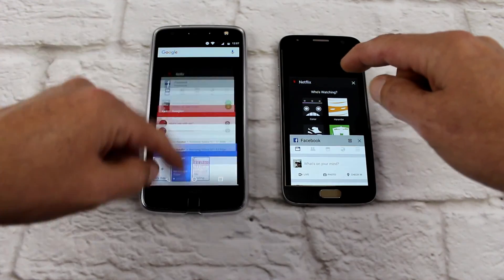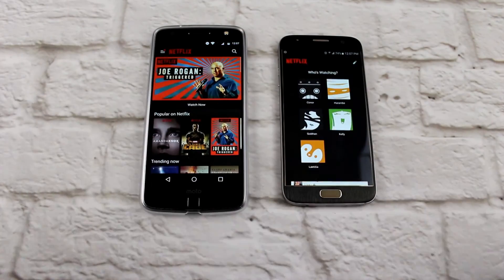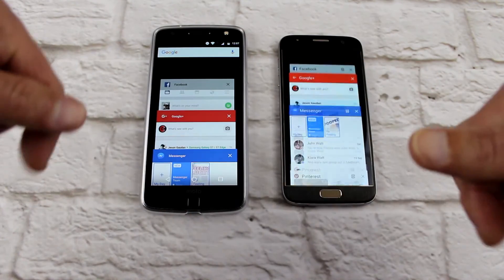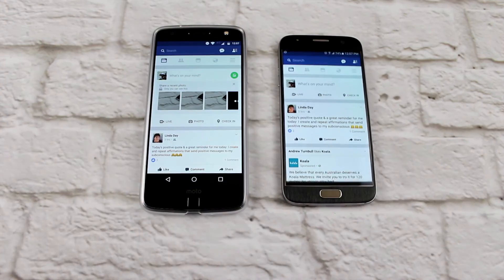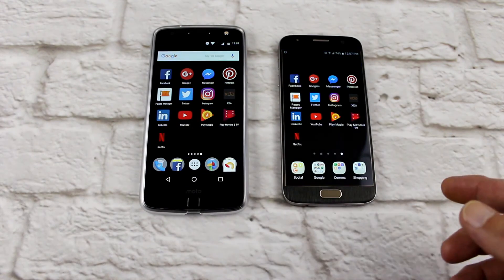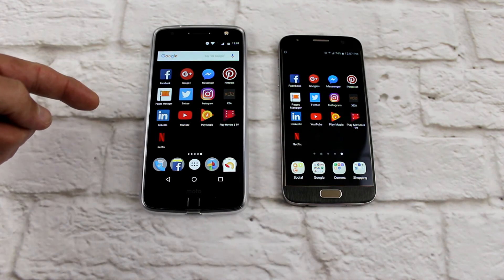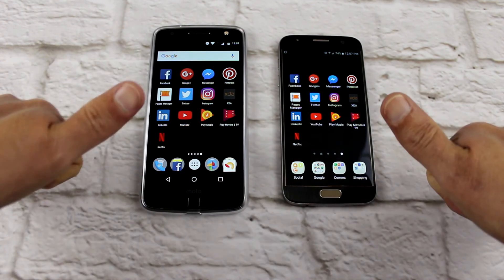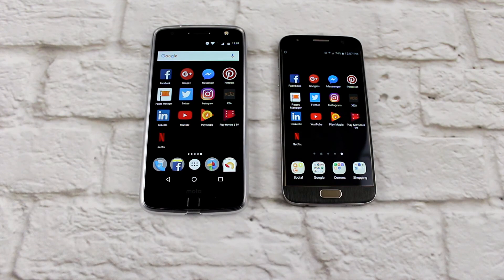Play Movies — equal. And Netflix — equal. None of them had to reload, which is interesting. I guess I'd have to give the edge to the Galaxy S7 — the Moto Z performed really well, but there were a couple where the Galaxy S7 definitely opened faster. Let me know what your thoughts are, thanks for watching, make sure you subscribe, share, like, comment, all that stuff, and I'll catch you in the next one.